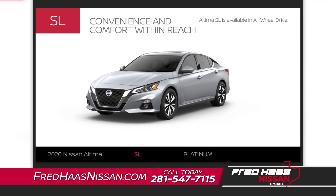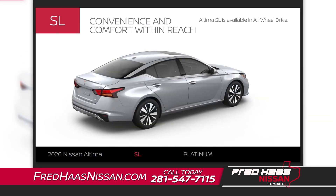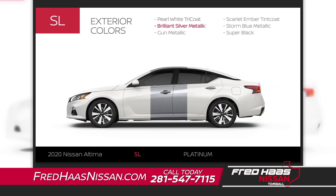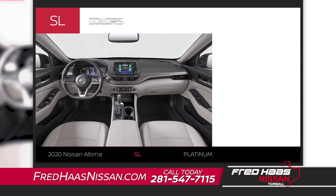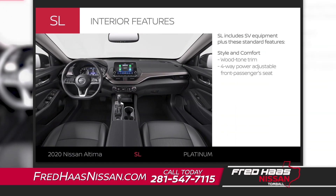Altima SL includes Altima SV equipment and exterior upgrades. Like SV, it's available in all-wheel drive. Altima SL comes in six colors. The exterior gets an upgrade with 17-inch aluminum alloy wheels. Altima SL comes in two interior colors. Altima SL adds premium interior appointments and added comfort for your front passenger.